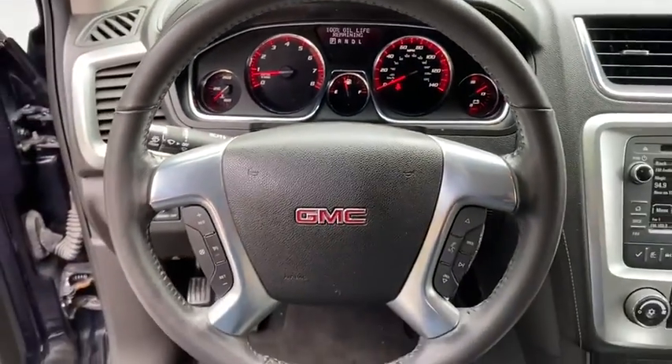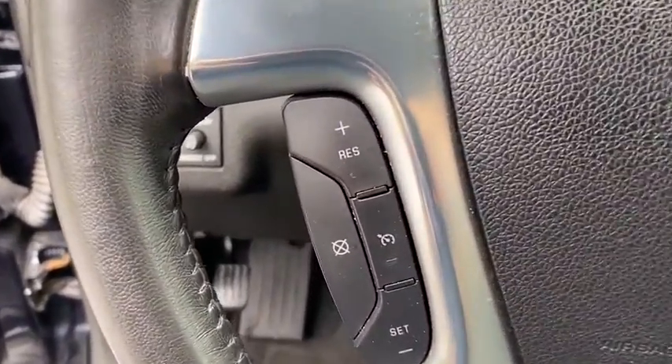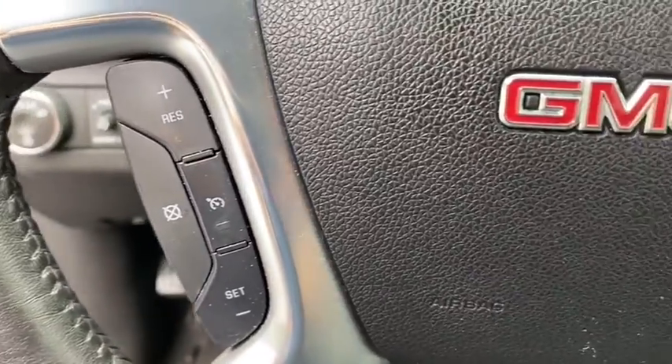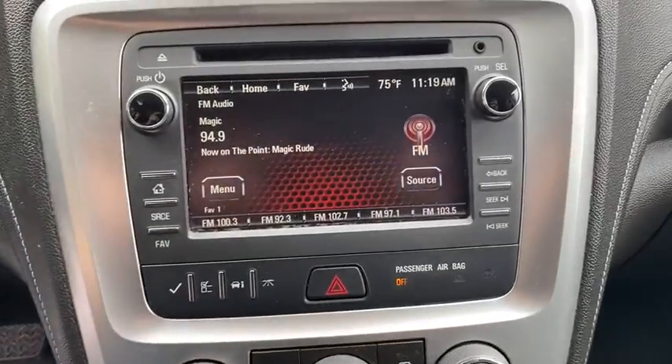Remote vehicle start, auto dimming rear view mirror, four wheel disc brakes, center armrest, power windows, rear window defroster, compass, CD player, trip computer, electronic stability control, brake assist.